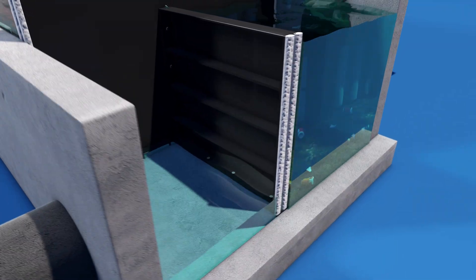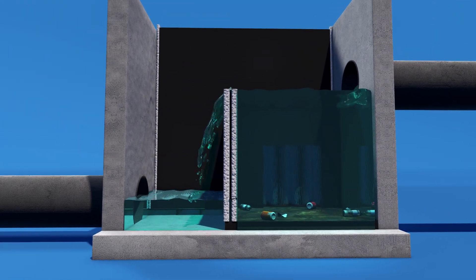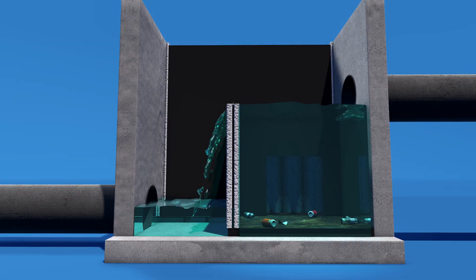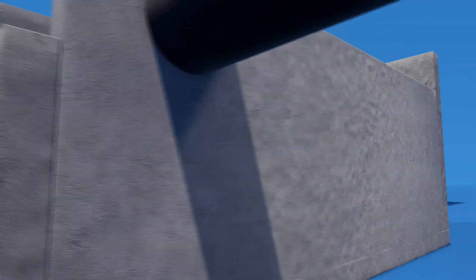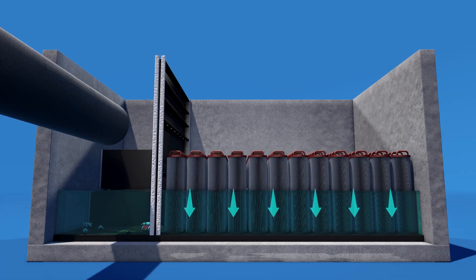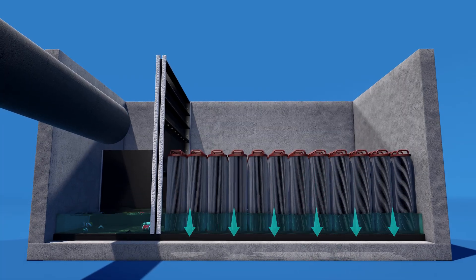During peak flows, the internal weir allows high flows to bypass treatment, eliminating the need for an external bypass structure. As each storm subsides, the remaining water in the filtration chamber will draw down via the designated drain-down cartridges within the treatment chamber.